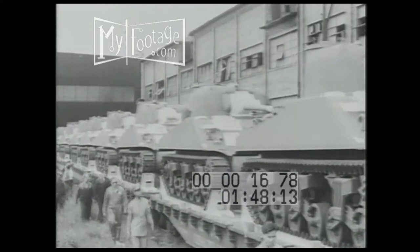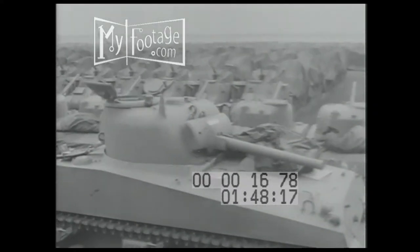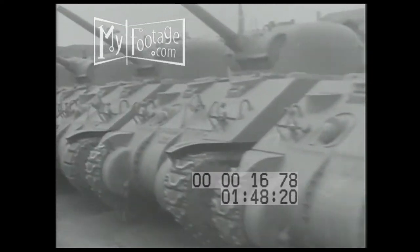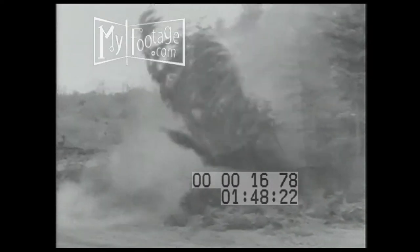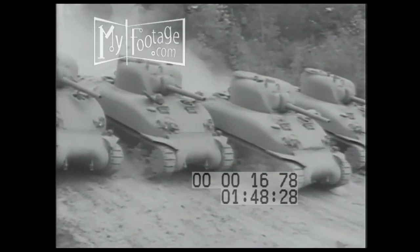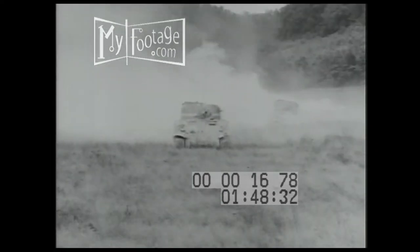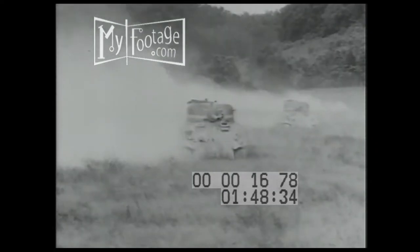The new General Sherman tank is ready to take the field. Its high velocity gun, encased in an armored turret, can swing around in a full circle — the first heavy tanks so equipped.